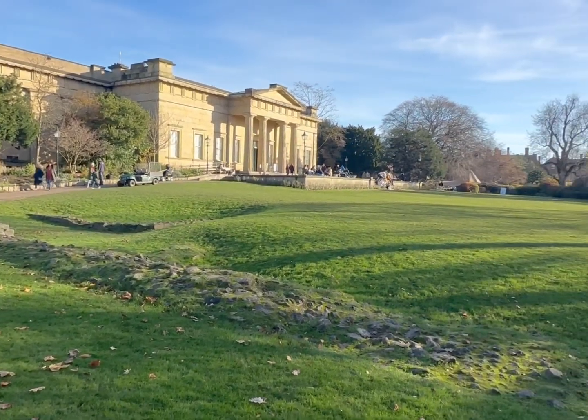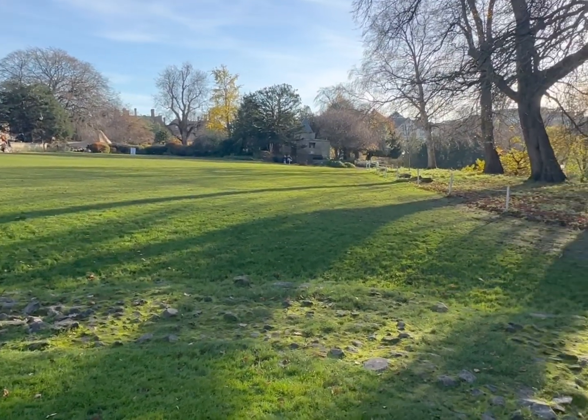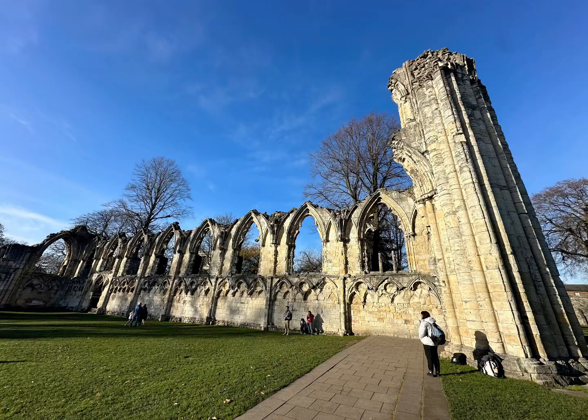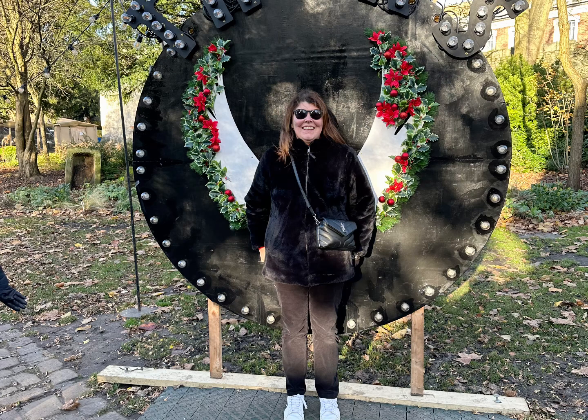Karen and Martin, the campsite owners, had given us all city plans with a guide to where the different areas of the Christmas markets were, so it was quite easy for us to be able to navigate our way around to find what we wanted.